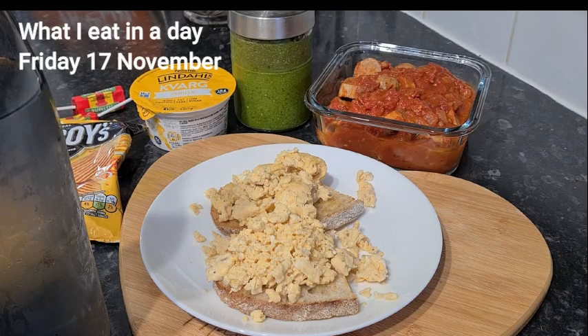Then my second meal will be in about two hours from now, so about half three, four o'clock.